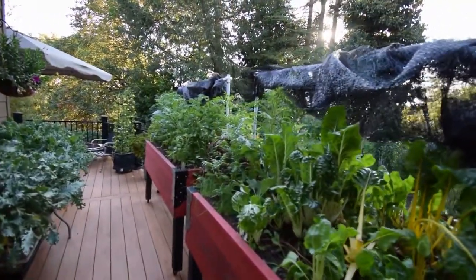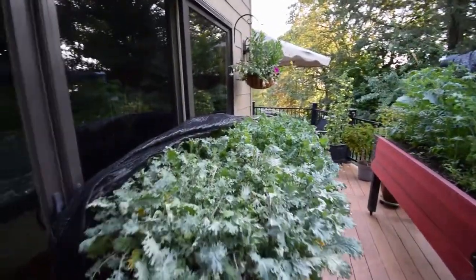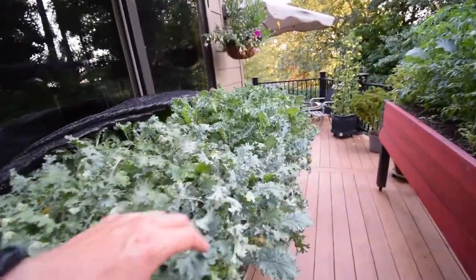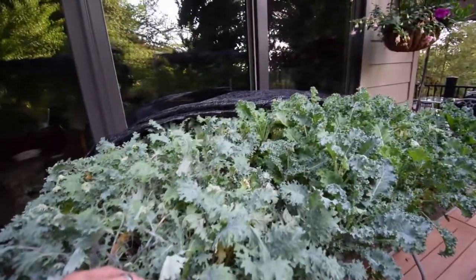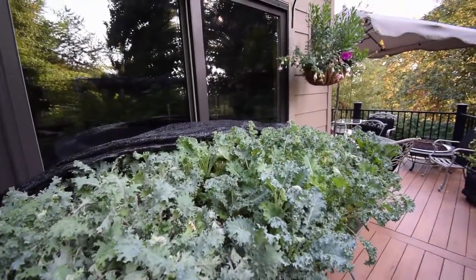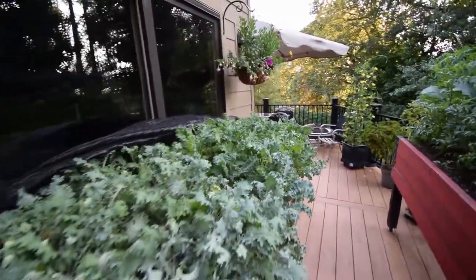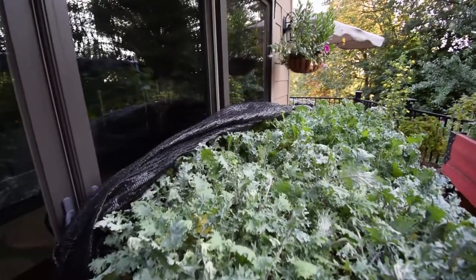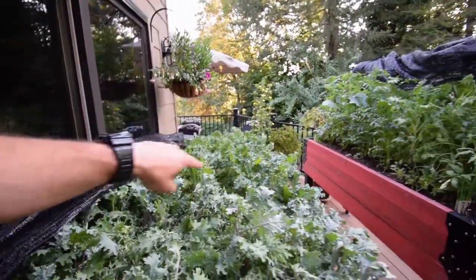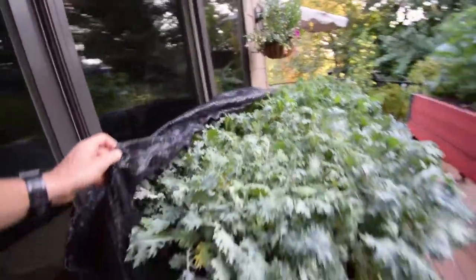I put the shade cloth up for the kale over here — it was getting a little too hot for it, so I gave it some shade cloth. I did notice I was starting to get a little bit of pest pressure from some aphids or something in here. So I'm going to start uncovering it at night and in the morning, then put the cover on right before the sun gets really hot. That way the little parasitic wasps and stuff can fly in and get them, because they won't be able to get up underneath the shade cloth when I had it hanging over the top.